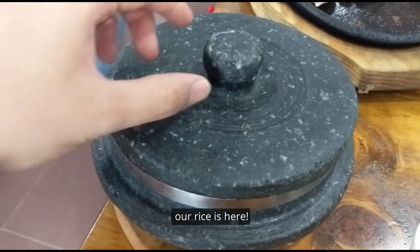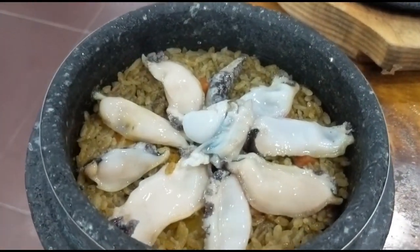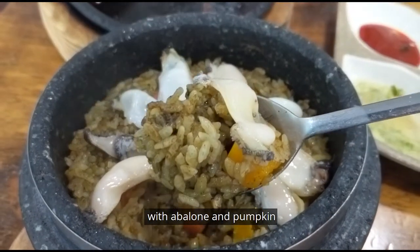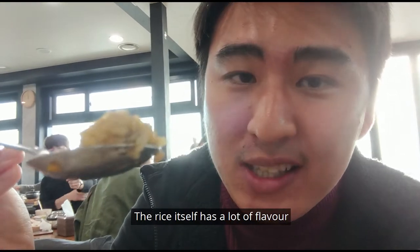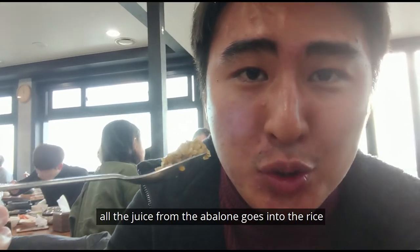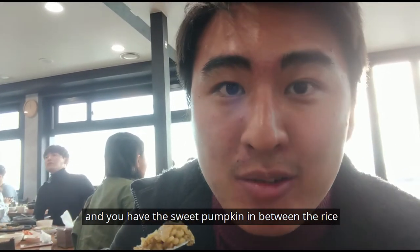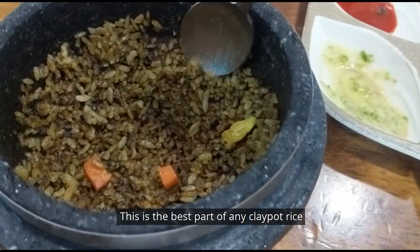Our rice is here. This is a stone-pot abalone rice with abalone and pumpkin — I'm going to give it a taste. This is actually very good. The rice itself has a lot of flavour — all the juice from the abalone goes into the rice, and you have the nice sweet pumpkin in between, which makes this very, very good.